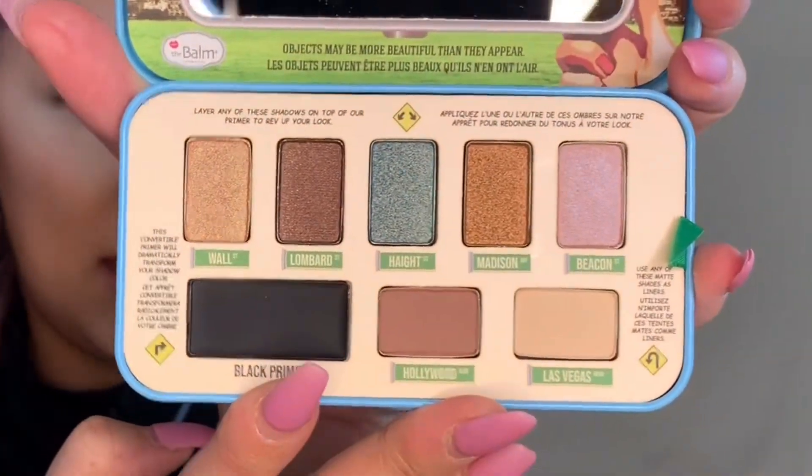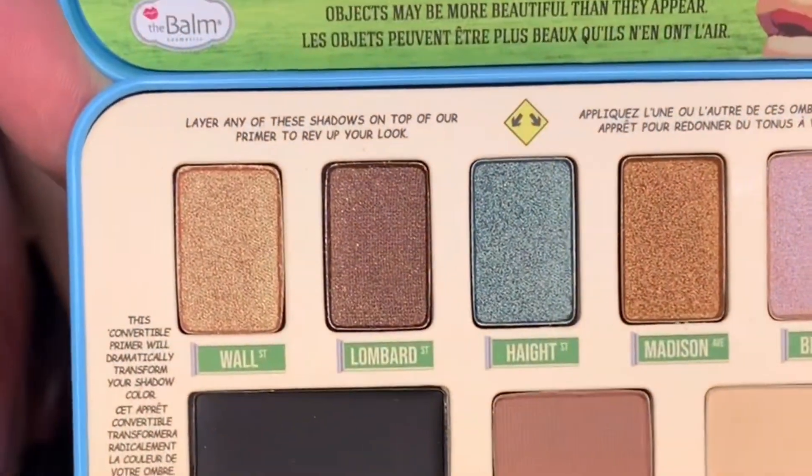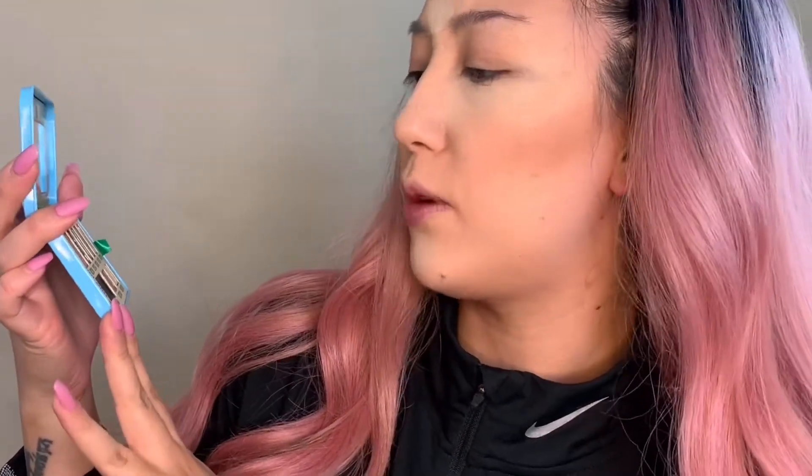We opened it — here's what it looks like on the inside, very cute. It has different street names for each of the shades. I think I'm going to go in with this nude shade, maybe these pinky mauves, and that blue because it's really popping out at me. It has a black primer here that says this convertible primer will dramatically transform your shadow color. Let's put that on first — I'll take a flat brush. It also has a cute little rear view mirror. I'm going to apply some black primer all over my lid.